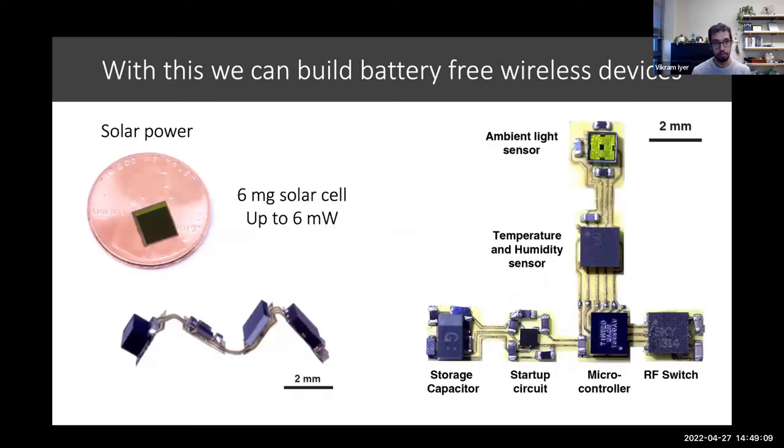By really reducing the amount of power required for these systems, we can even make them battery-free. Here we have an example of a little battery-free wireless sensor that we designed, again measuring things like temperature and humidity. In another version of this, we actually included an accelerometer and magnetometer on this as well.